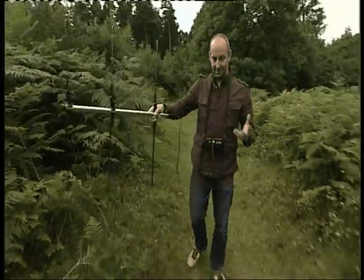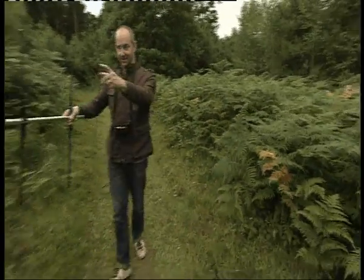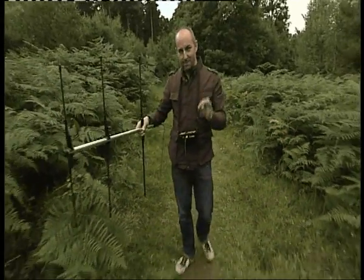So this is how you track down an adder with a tag on it. I think it's somewhere over there, and this has helped reveal and solve one of the great mysteries of adder life.